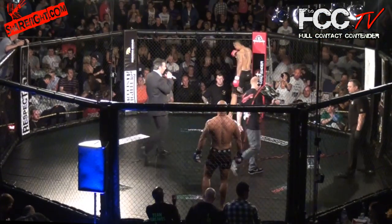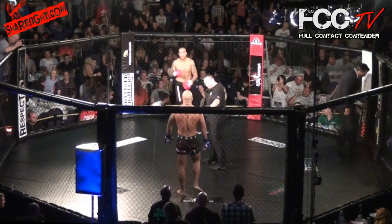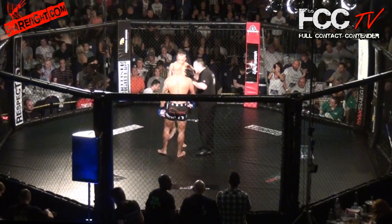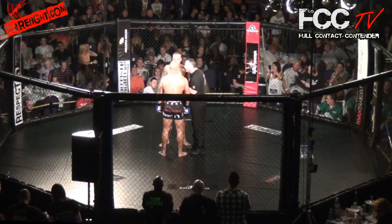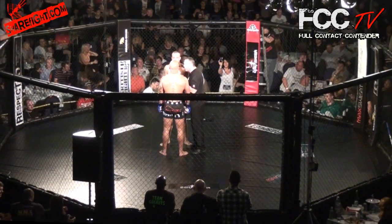Your referee, Mr. Neil Hall. Ladies and gentlemen, we are back and it's about to go off here at Full Contact Contender 3 — Maximus Richards vs. Alex Johnson. And that's a mean-looking stare down right there between these two big boys in the light heavyweight division.